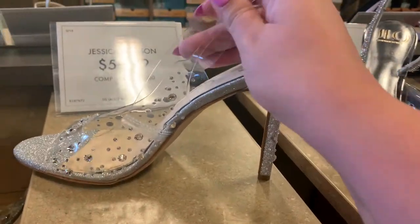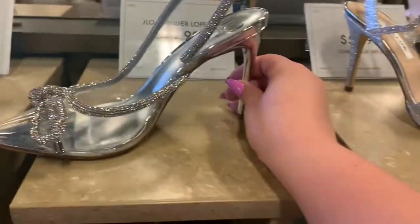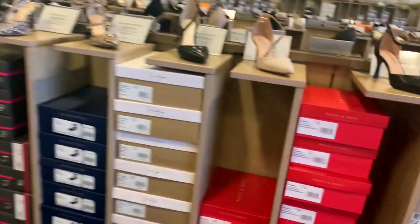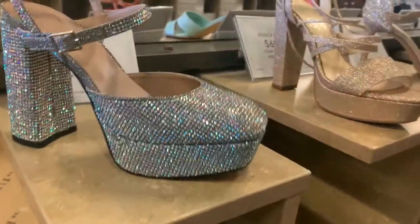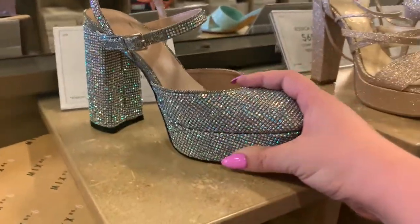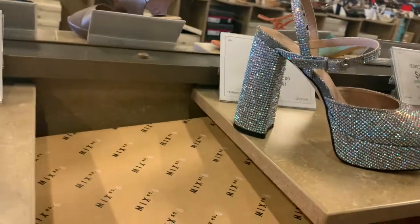Okay, these Jessica Simpsons are cute. That's super cute. Jennifer Lopez — blinged out. We love a good blinged out shoe. But you really need to just find some regular heels. I also like these two — Kelly and Katie, these are $45, super affordable. And these make me feel like we're ready to go to the disco, like a 70s dance party or something. So cute.